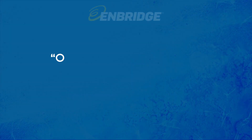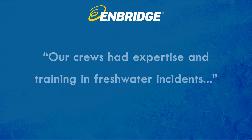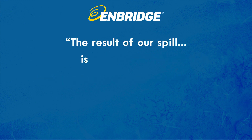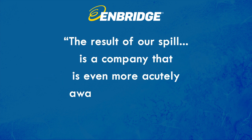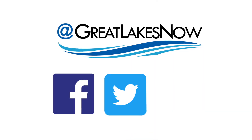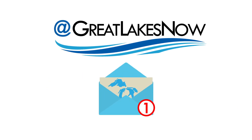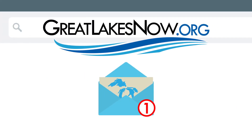In a statement to Great Lakes Now, Enbridge said their crews had expertise in freshwater incidents, and that the result of their spill is a company that is even more acutely aware of and deeply focused on safety. At Great Lakes Now, we aim to cover the Great Lakes region and the people who live here. Please follow us on social media, subscribe to our YouTube channel, and sign up for our newsletter at GreatLakesNow.org. See you out on the lakes.